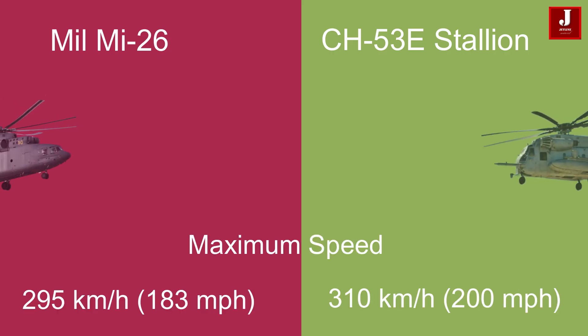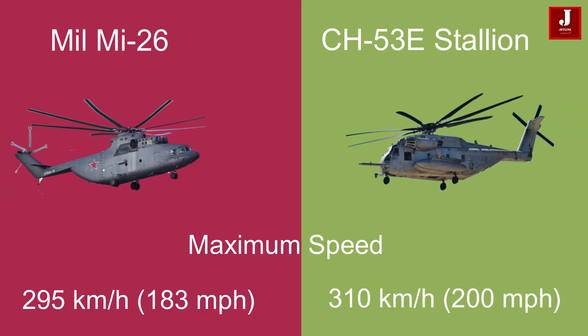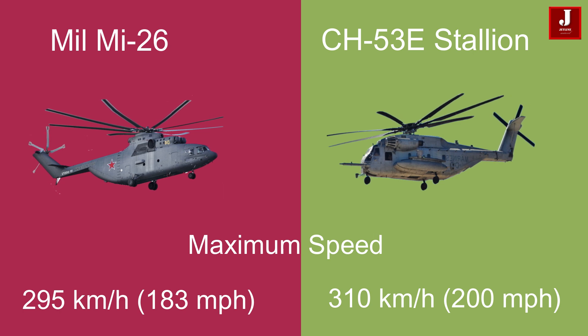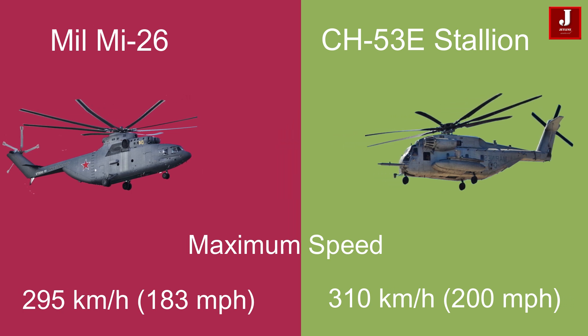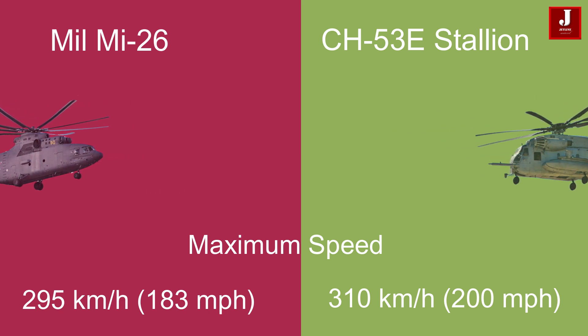With a maximum speed of 295 kilometers per hour (183 miles per hour), the Mi-26 outpaces the CH-53E, which boasts a maximum speed of 310 kilometers per hour (200 miles per hour).